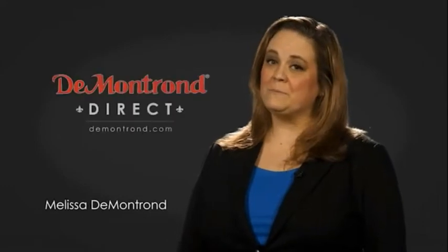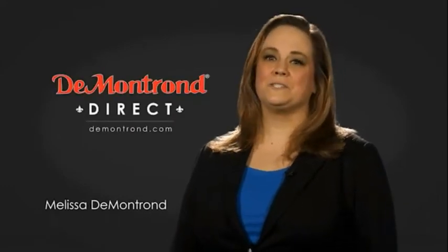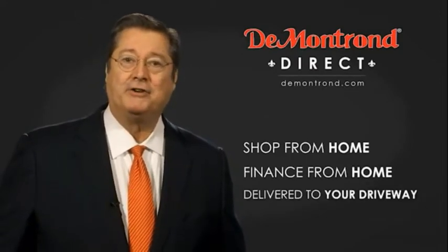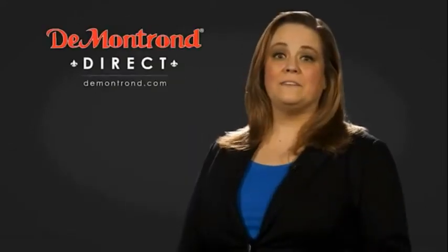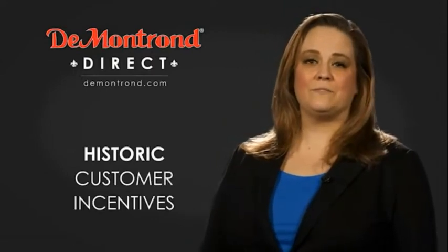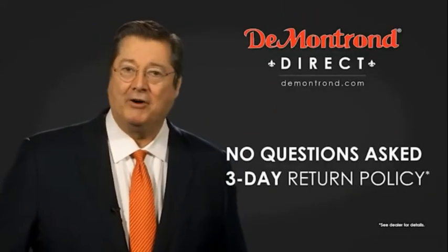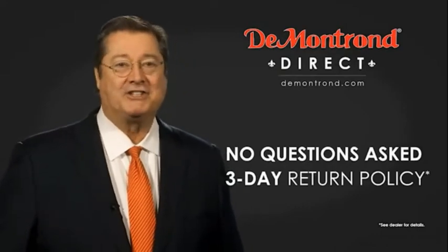DeMontrond wants to serve our community while protecting our valued customers and employees. So we're announcing DeMontrond Direct for sales and service through DeMontrond.com. Shop from home, finance from home, and have your vehicle picked up and delivered directly to your driveway. Also, take advantage of historic customer incentives from all of our great brands. And with DeMontrond's no-questions-asked three-day return policy, your complete satisfaction is guaranteed.